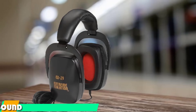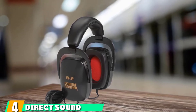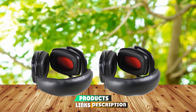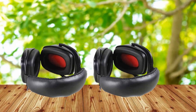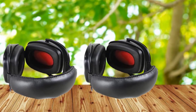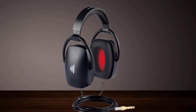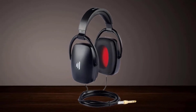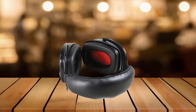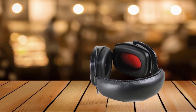Next at number 4, we have the Direct Sound EX29. Extreme isolation is the name of the game with the Direct Sound EX29s. The EX29 boasts 29 dB of isolation — probably better than that — mainly to keep your backing track from bleeding into the microphones. They also come in black or white color options, which is cool, since everyone else typically only offers black.